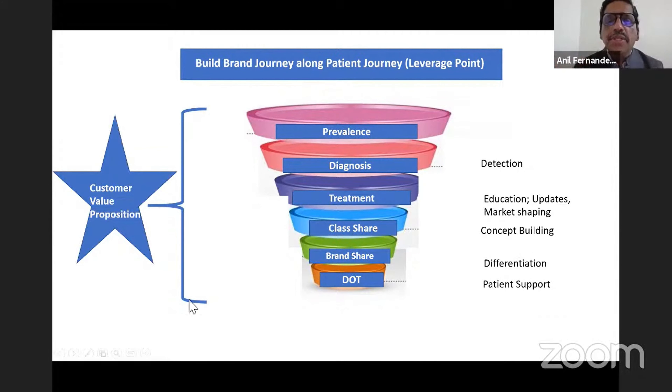When it comes to treatment, you also have a choice of class share. In diabetes, for example, you have a choice between DPP-4 or SGLT-2. This is the classical class share game marketers play in the highly competitive diabetes market. To succeed here, you must convince doctors using guidelines, data, and evidence — why SGLT-2 is beneficial, which patients are ideal for SGLT-2, and what the data and guidelines endorse. This builds a strong perception in the customer's mind about the SGLT-2 class. Some companies decide to leverage class share rather than diagnosis.